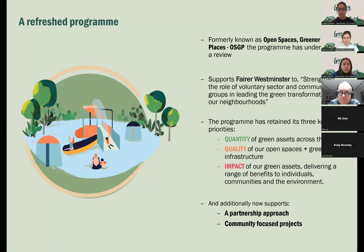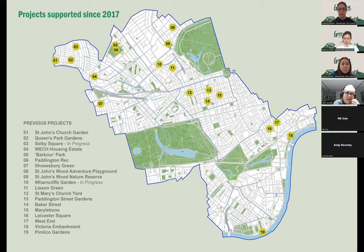This is a map of the city showing the 19 projects previously supported by the programme, spread across the city. It includes a real range of different types of projects, from installing a water fountain in a public park, to creating wildflower meadows, planting for pollinators, and installing outdoor gym equipment.